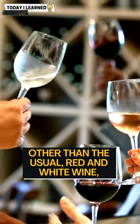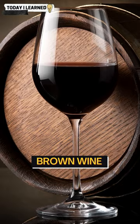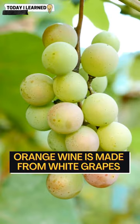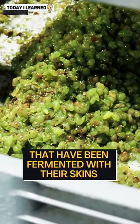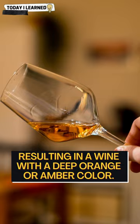Other than the usual red and white wine, there are also several other shades of wine out there, such as orange wine, brown wine, and even blue wine. Orange wine is made from white grapes that have been fermented with their skins for an extended period of time, resulting in a wine with a deep orange or amber color.